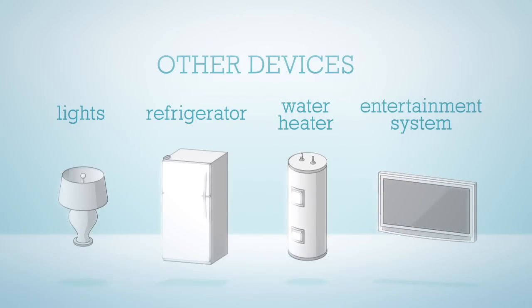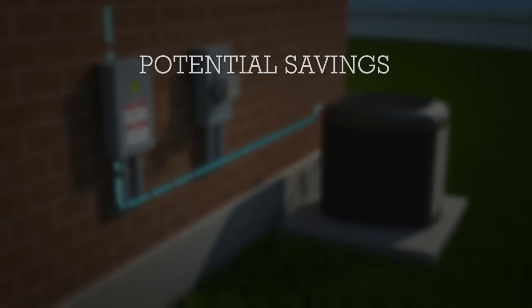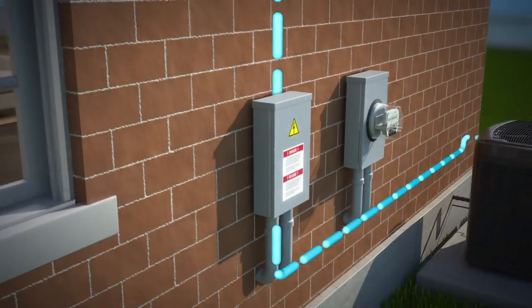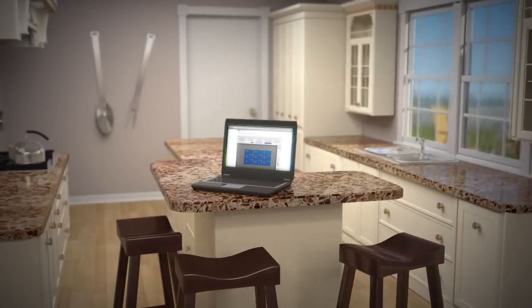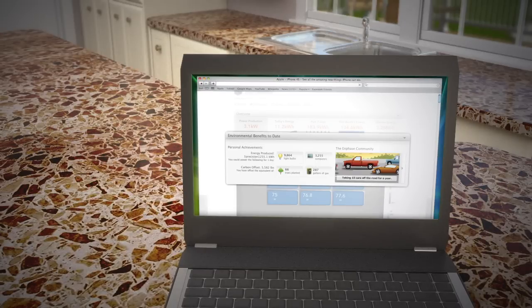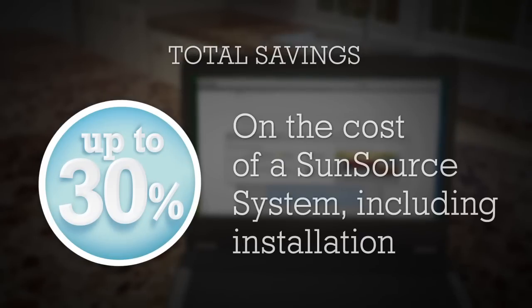If the solar modules generate more power than your home needs, the excess is sent to the utility company, possibly entitling you to a credit on your utility bill. A SunSource system can also make you eligible for local utility rebates, as well as federal and state tax credits. SunSource makes it easy to save money. Thanks to the included communications module, SunSource also makes it easy to review your power production as well as your environmental benefits. Put together, the credits and benefits can cover over 30% of the cost of a SunSource system, including installation.